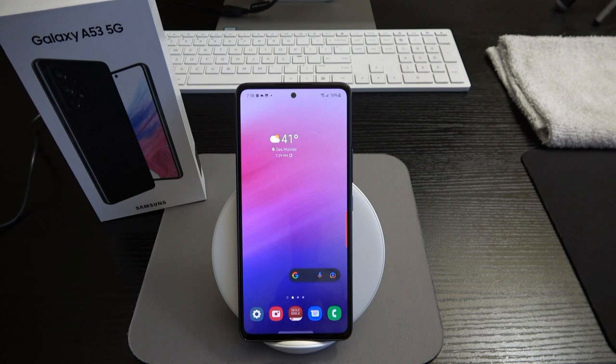Ladies and gentlemen, those are my first initial thoughts and impressions of the Galaxy A53 5G. If you liked this video, hit that thumbs up. Be sure to like, share, and subscribe to Pristine Mobile Tech and hit the notification bell so you'll be notified every time a new video drops.